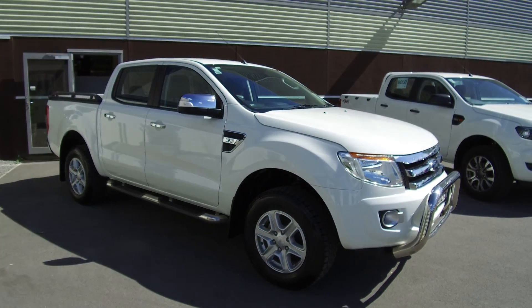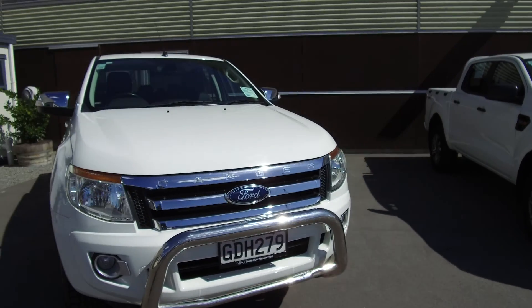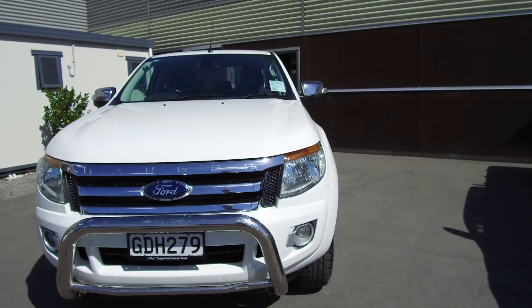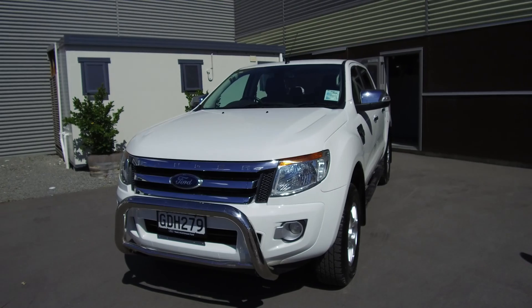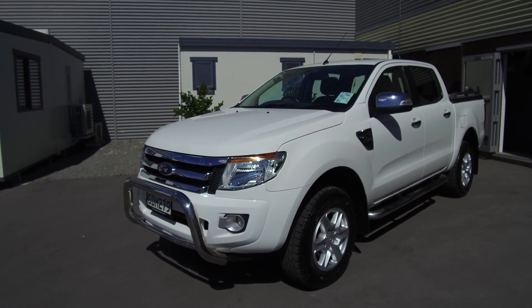Hi, Nick here from Team Hutchinson Ford. In front of me today we have a 2011 Ford Ranger, it's the XLT model — top of the line just below Wildtrack, with a few extras added to this vehicle. Power comes from a 3.2 litre common rail turbo diesel engine.